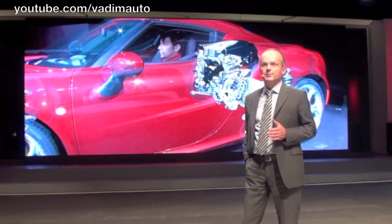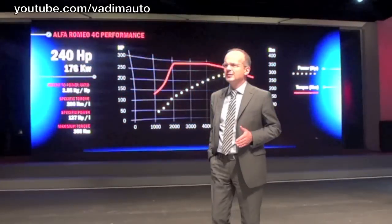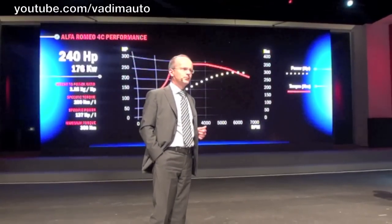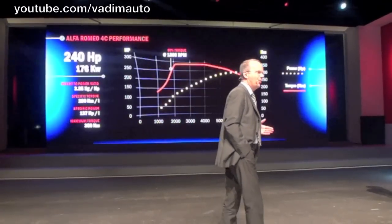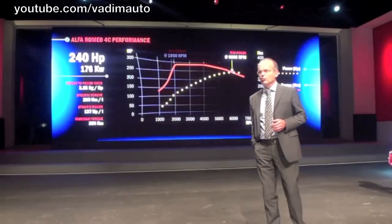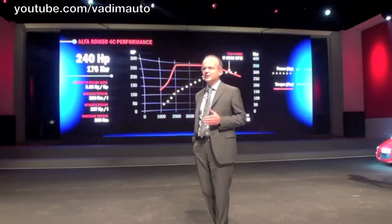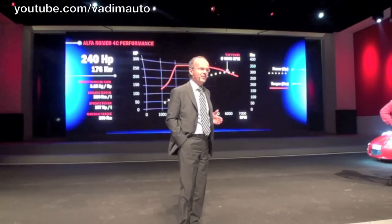All this means specific torque and power that are best-in-class: 200 Nm per liter and 137 HP per liter. 80% of torque is already available at just 1,800 RPM, and maximum power is reached at 6,000 RPM, confirming the impressive flexibility of an engine that can spin up to 6,500 RPM.